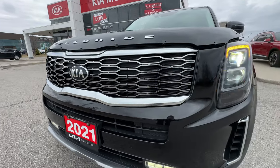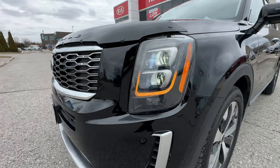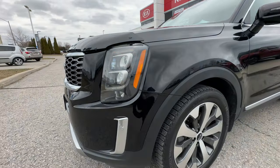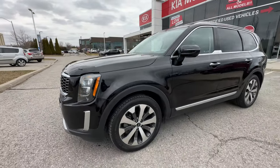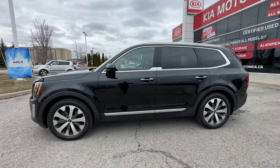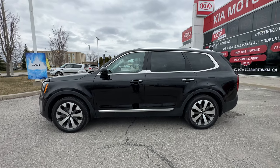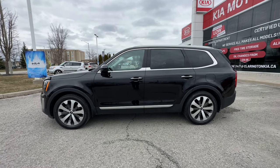This beautiful SX grille with the Kia logo is just in fantastic condition. As we come around to the driver's side, you can again see those nice details on the headlight. Taking a step back for a side profile of this Telluride - this is a great size SUV. It's not small, not compact, not a midsize. This is a full-size SUV, a full seven-seater.